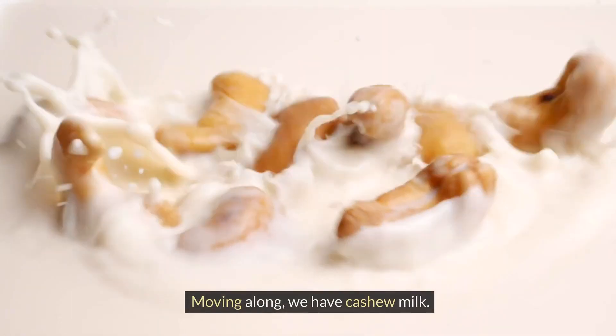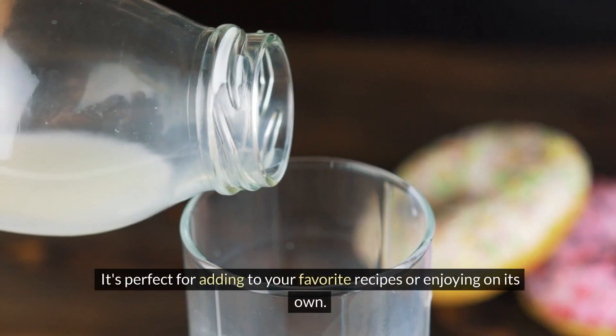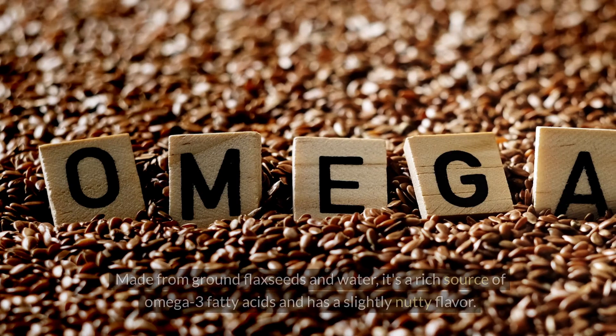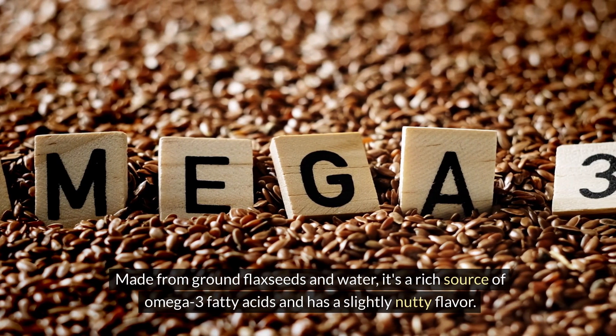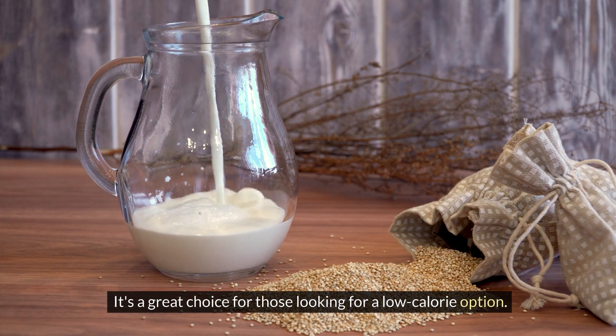Moving along, we have cashew milk. Blended cashews and water result in a creamy and mildly sweet milk with a velvety texture. It's perfect for adding to your favorite recipes or enjoying on its own. Now, let's talk about flax milk. Made from ground flax seeds and water, it's a rich source of omega-3 fatty acids and has a slightly nutty flavor. It's a great choice for those looking for a low-calorie option.